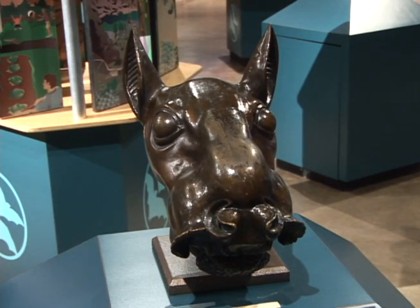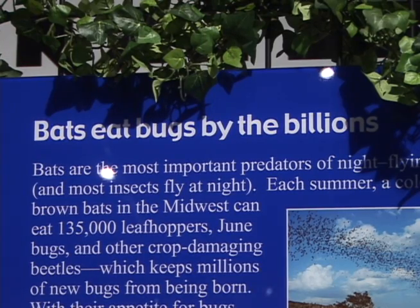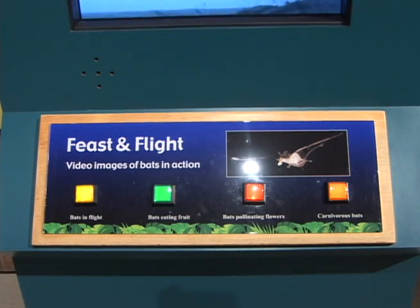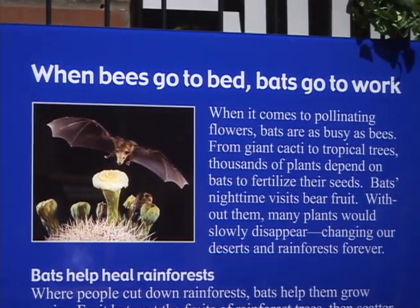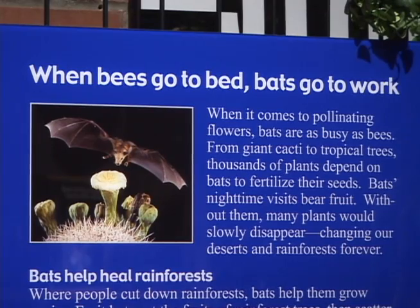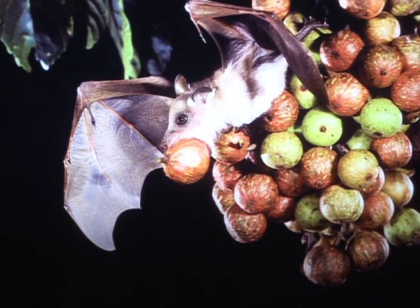Most people are aware that they are great eaters of insects, and especially here in the Gulf Coast area, it's good to have bats because they eat mosquitoes. They help keep our insect population in balance and at the right levels. But they also play a very important role in pollinating different types of fruits and plants and vegetables, and that's something that most people probably don't know as much about.